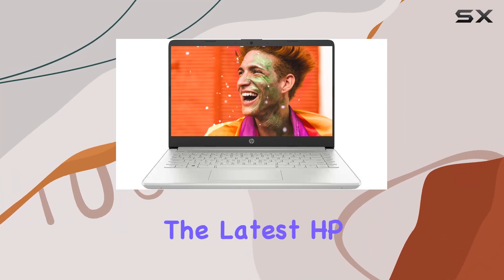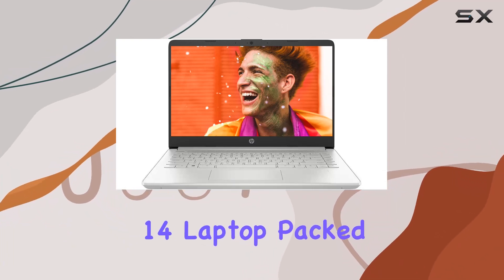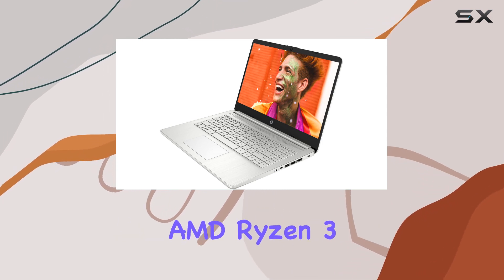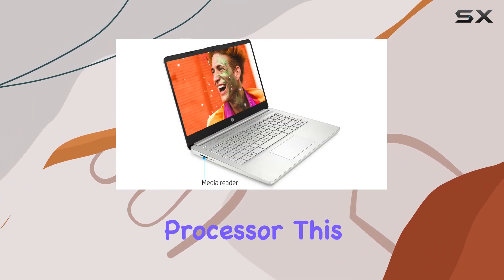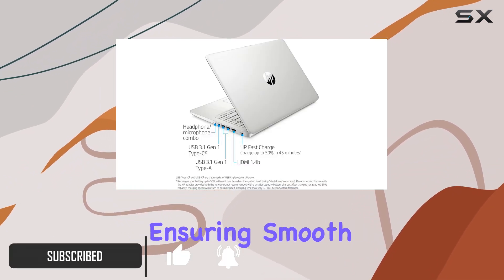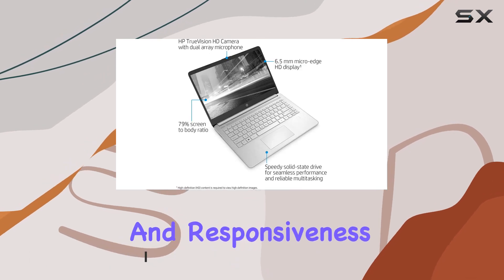Today, we're diving into the latest HP 14 laptop, packed with features to enhance your computing experience. Powered by the AMD Ryzen 3 3250 dual-core processor, this laptop delivers a blazing 3.50 GHz performance, ensuring smooth multitasking and responsiveness.